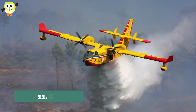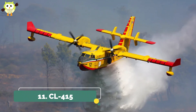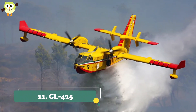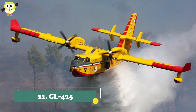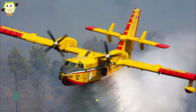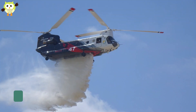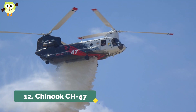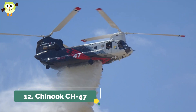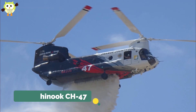11. CL-415 Superscooper. The Superscooper is one of the few aircraft built specifically for water bombing, and it's the big brother of the CL-215. It can land and reload on water, and it just looks cool doing its job. 12. Chinook CH-47. The pair of Chinook CH-47 helitankers can carry up to 3,000 gallons of fire retardant or water.